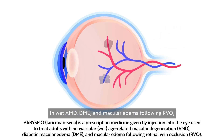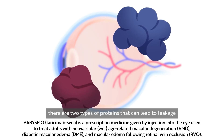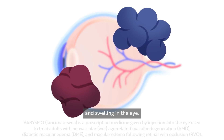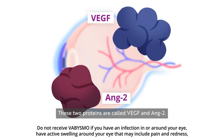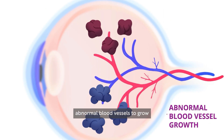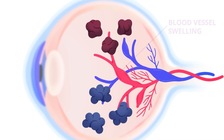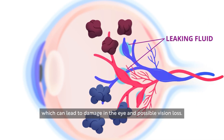In wet AMD, DME, and macular edema following RVO, there are two types of proteins that can lead to leakage and swelling in the eye. These two proteins are called VEGF and ANG2. These proteins allow abnormal blood vessels to grow, swell, and leak fluid, which can lead to damage in the eye and possible vision loss.